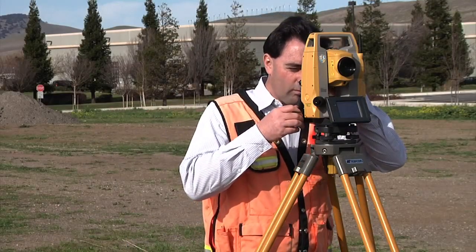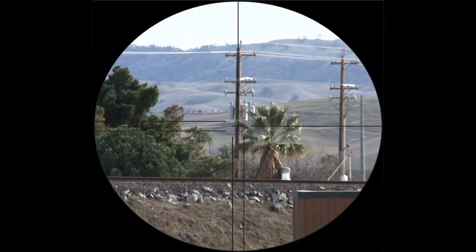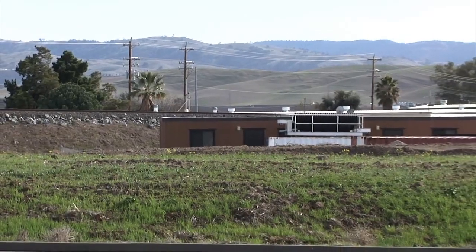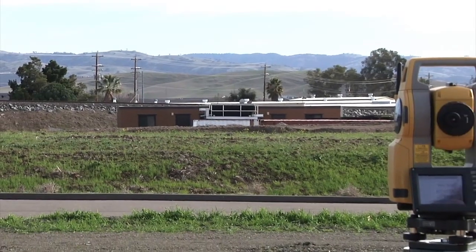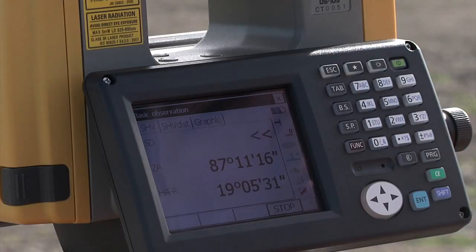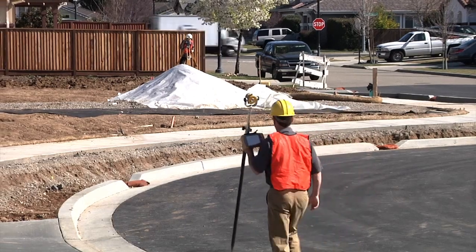TopCon has re-envisioned the Total Station with a powerful and accurate reflectorless EDM. Now measure up to 500 meters reflectorless and get the result faster and more accurately than any other instrument. In side-by-side comparisons, the OS consistently outperforms the competition.